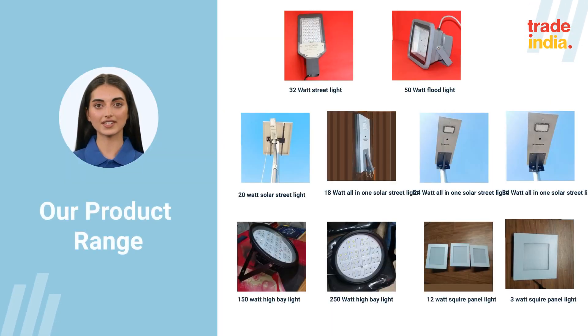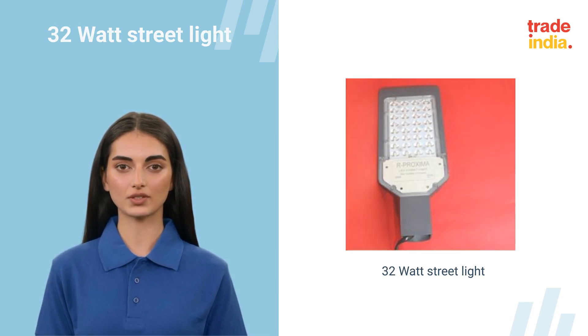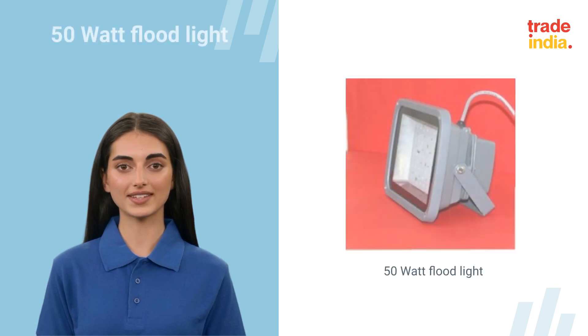We have a wide range of products as shown in the slide. Aesthetically designed LED street light luminaries, equipped with specially designed heat sink, reliable integrated energy-efficient electronic driver, suitable for easy replacement of conventional street light.